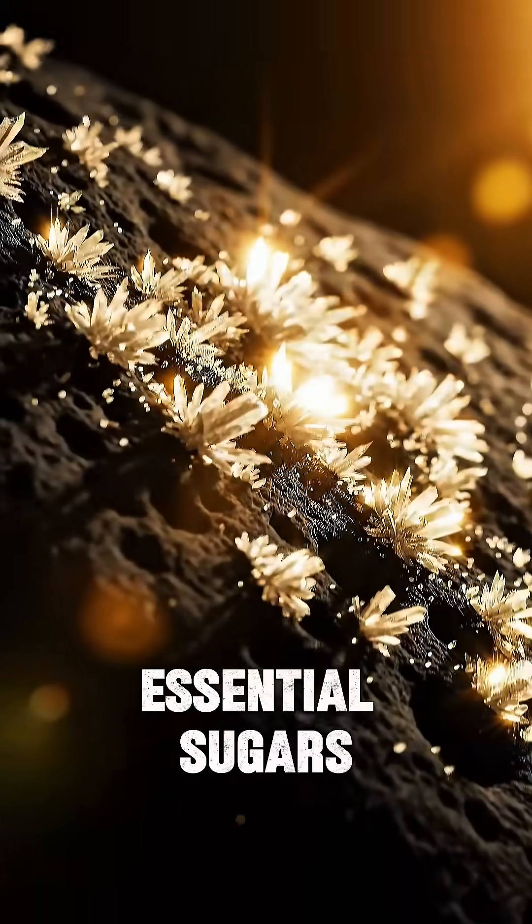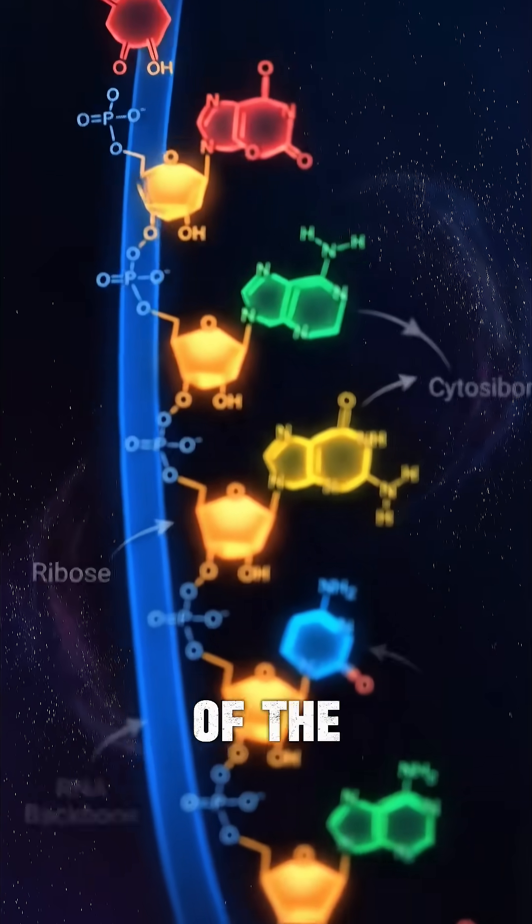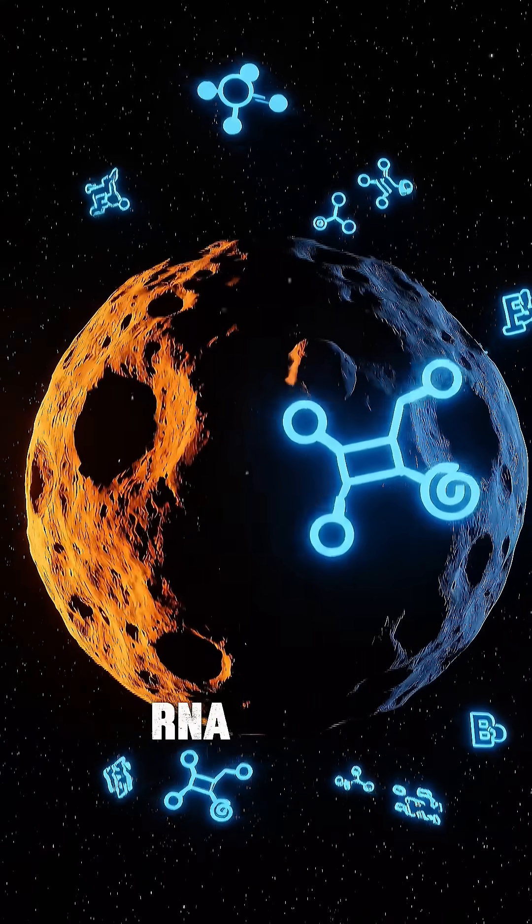They found essential sugars including ribose and glucose. Ribose forms the backbone of the molecule RNA. Together, Bennu carries the complete RNA recipe.